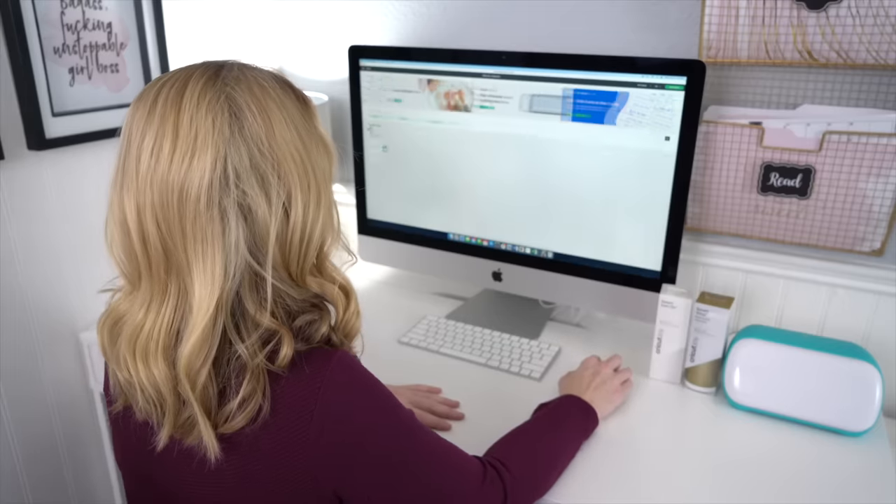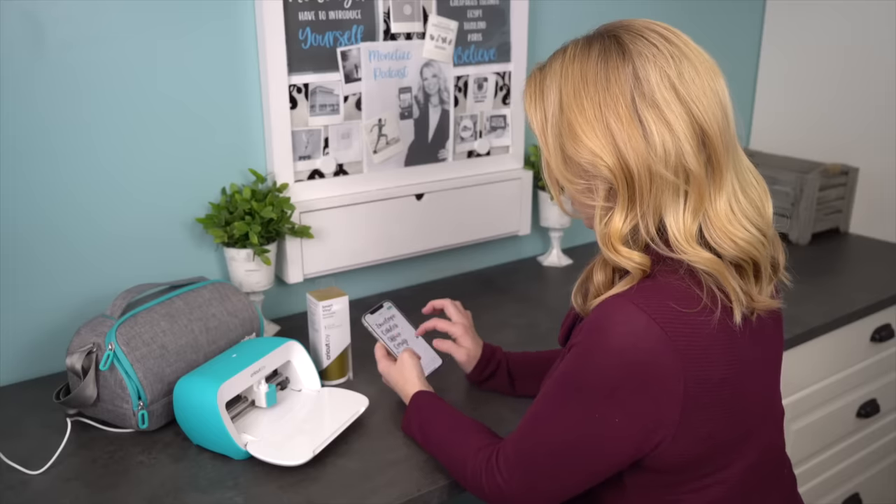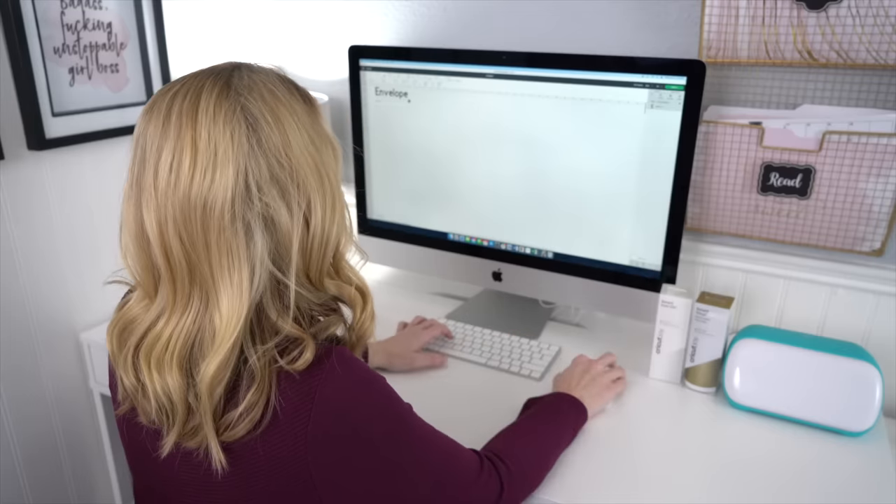Anyone can do it — you don't have to be really technical and you definitely don't have to be great at designing. If you can type a word into your phone, you can use the Cricut Joy to make gorgeous labels for your home. I use the Cricut Design Space app, which you can use on your phone, tablet, or computer. Just type in the labels that you want and pick a font from the hundreds of gorgeous ones available.